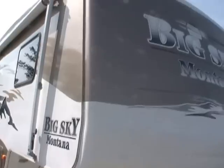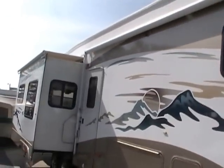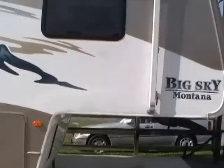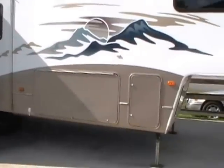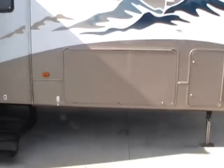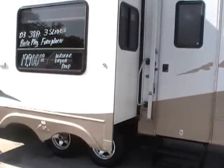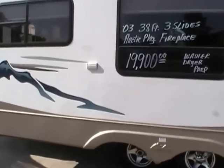Look at the full body paint on this beautiful 5th wheel. This 5th wheel is luxury inside and out — full body paint, fully enclosed underbelly, heated basement. It's got the slide-out storage tray that can slide out either side of the 5th wheel. It's got the Arctic package so it can be used in any type of weather.